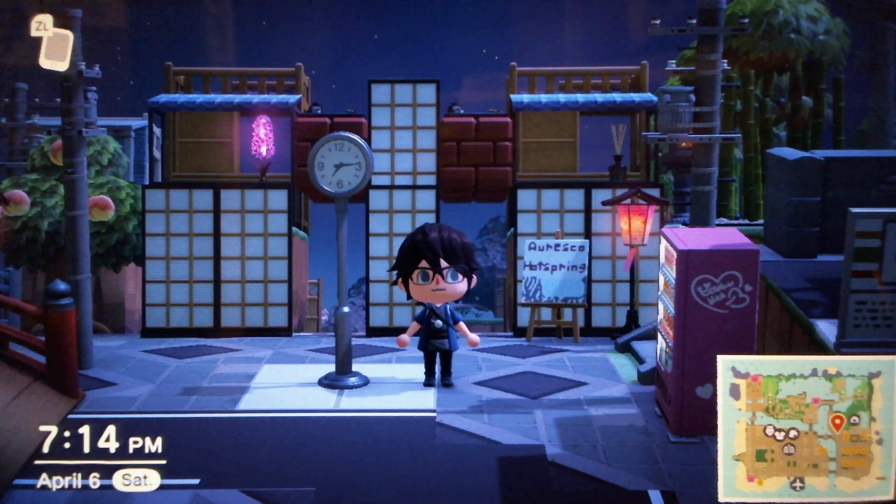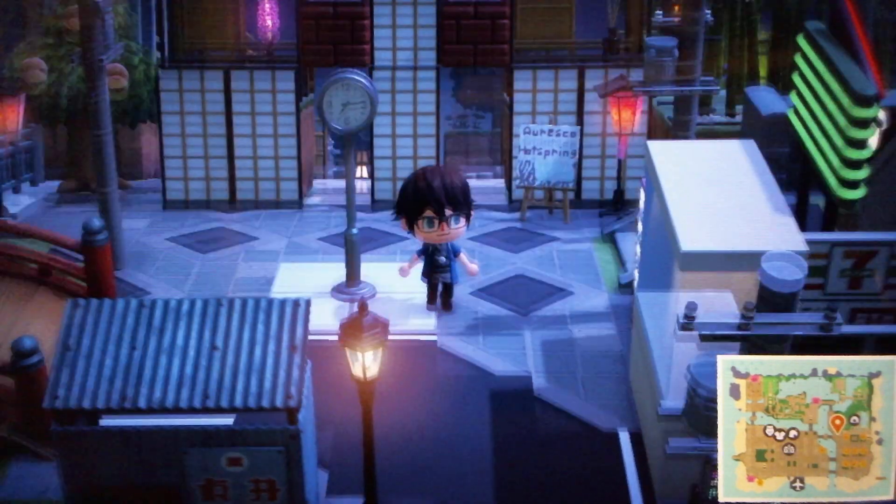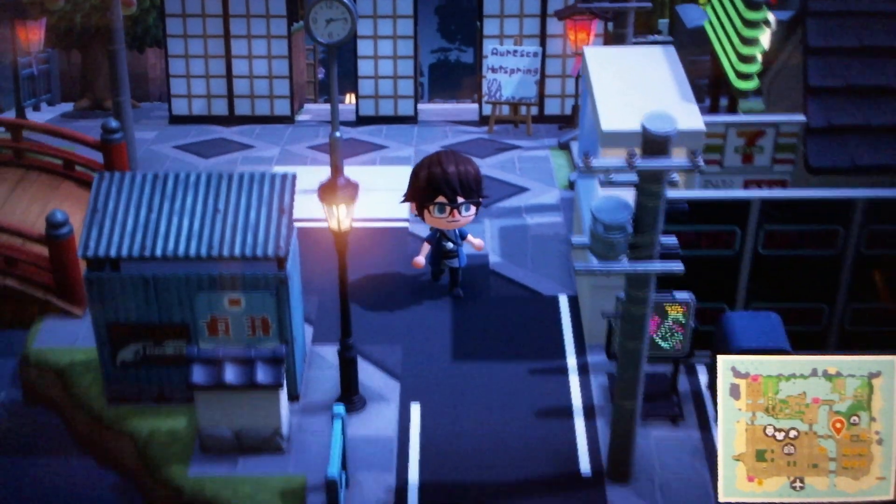Hey, it's TomScarWalk11 with another Animal Crossing video. Today I have it set to nighttime for my build of a Japanese hot spring.